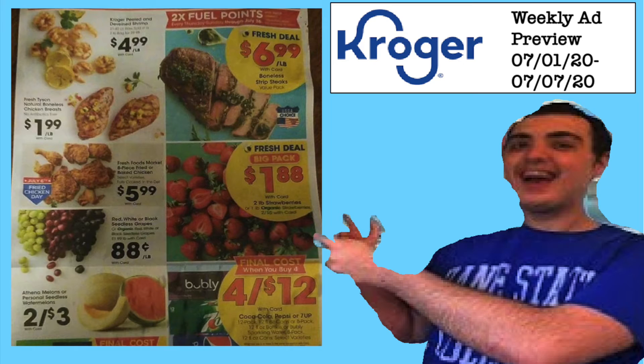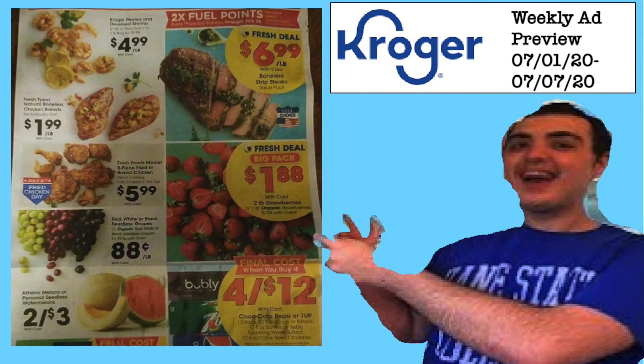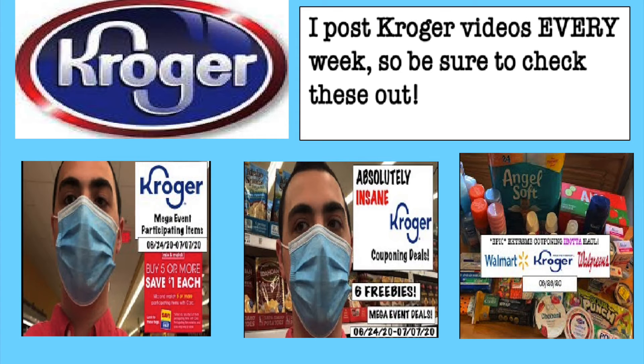I have to give major credit to Wanda — I am so thankful she was able to get this ad over to me today. I want you guys to see the ad early so it gives you advanced notice of what's going to happen on Wednesday. This ad is so awesome. It is a continuation of our current mega event, however a lot of items are actually going down in price, and new rebates have popped up. Be sure to come back Wednesday for my new video. This is going to be week two of the mega.